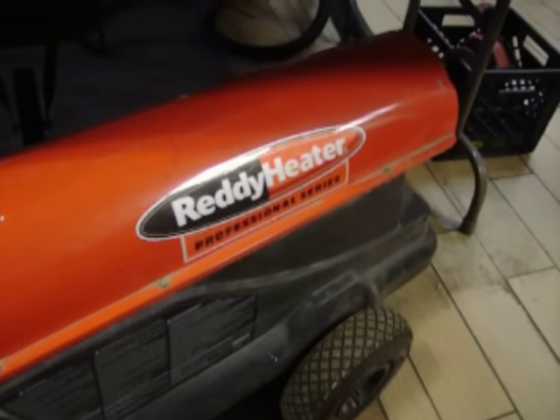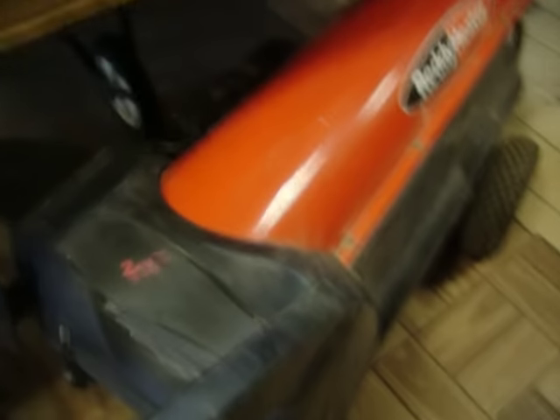We'll start with this Ready Heater. It's a kerosene — I think it's model 170T, which is 170 BTUs. That's $200.